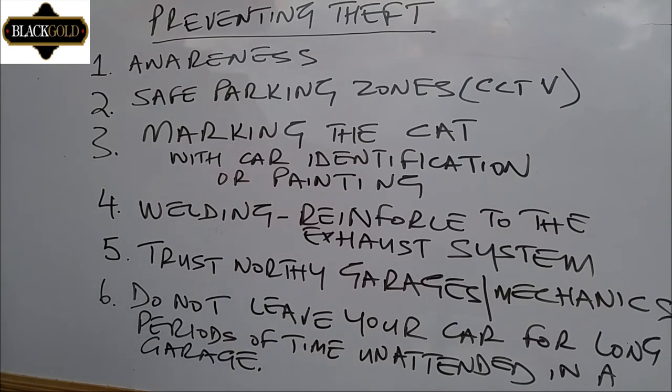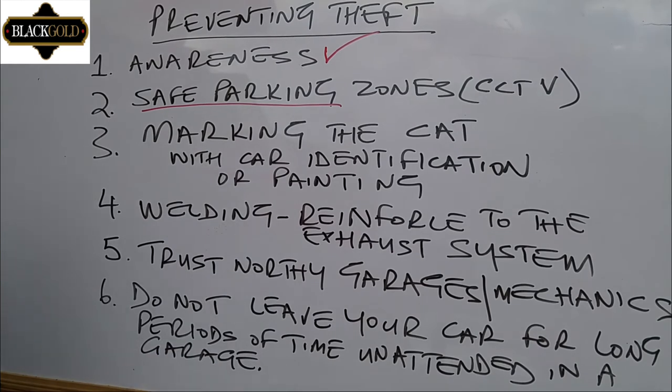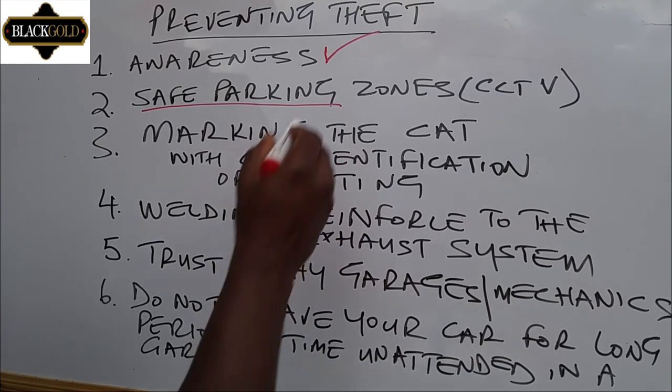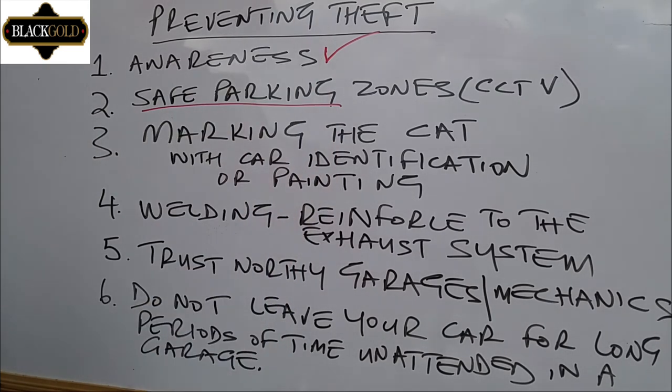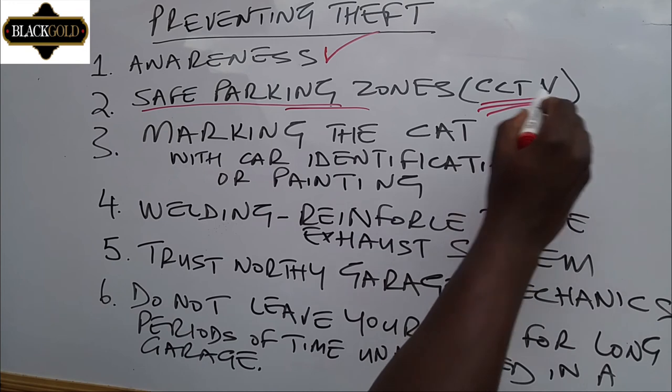What measures can one take to prevent catalytic converter theft? Number one, and most important, is awareness — having the knowledge that there is an expensive component in your car that needs protection, and fitting an alarm system to alert people when your car is being tampered with. Number two is safe parking zones: park your car where there is enough lighting and high traffic, so that any thief does not have the comfort of going underneath your car. It is especially important to park where there is CCTV coverage.